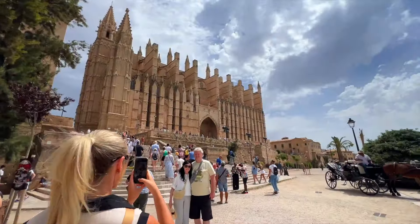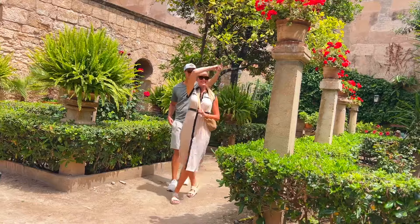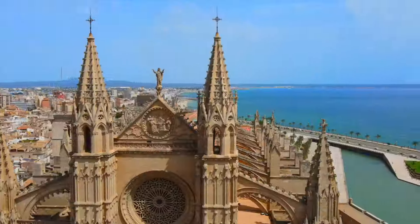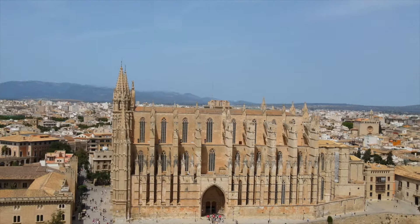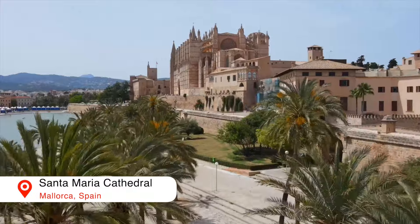Welcome to Mallorca! Good morning everyone and welcome back to our channel today. If you're new here, we are on a Mediterranean cruise and today is our first day at port. Look at this port we're at right now — Mallorca! This cathedral is like the most beautiful cathedral I've ever seen.